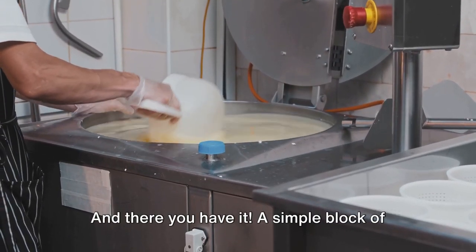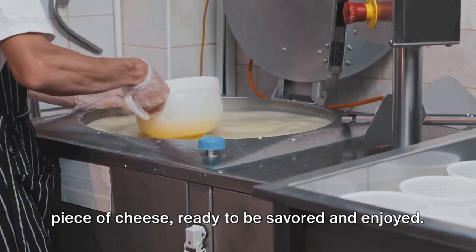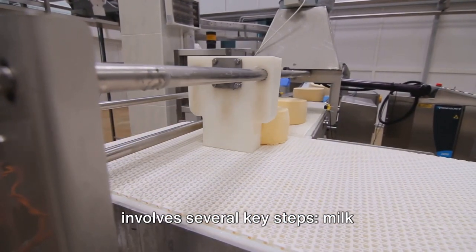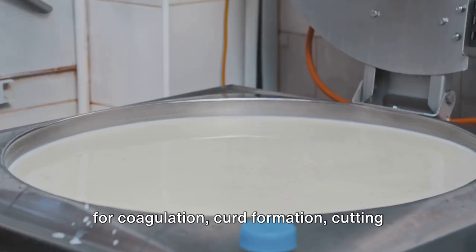And there you have it. A simple block of milk has been transformed into a delicious piece of cheese, ready to be savored and enjoyed. To summarize, the cheesemaking process involves several key steps: milk collection, pasteurization, adding rennet for coagulation, and curd formation.